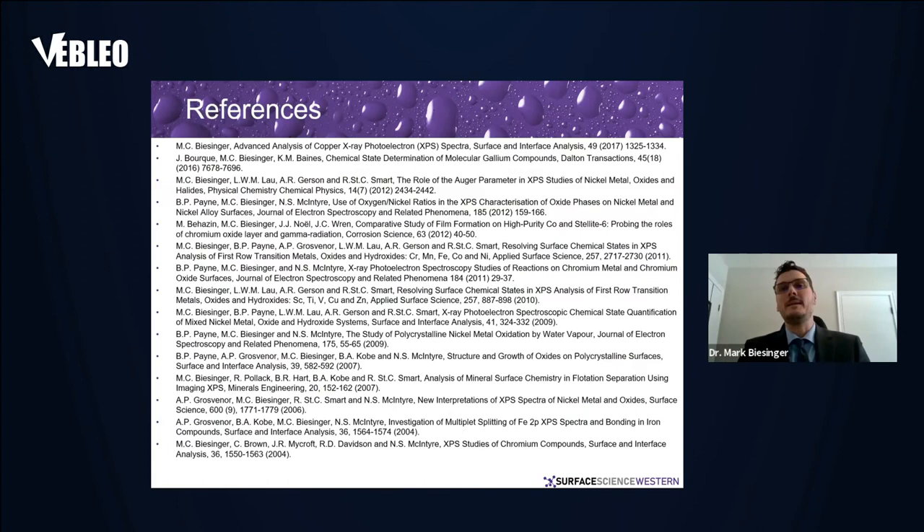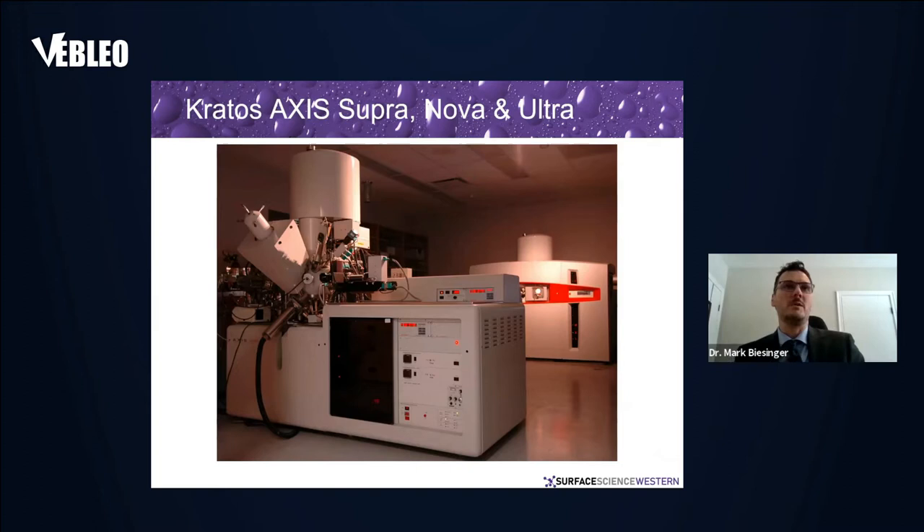We started this work back around 2003–2004, where we began looking at iron and chromium and noticing that there were a lot of issues in the literature. We took it upon ourselves to start going through some of the transition metals, figuring out ways to interpret these spectra and how to quantify and speciate the different species within materials. Some of these publications have been pretty highly cited.